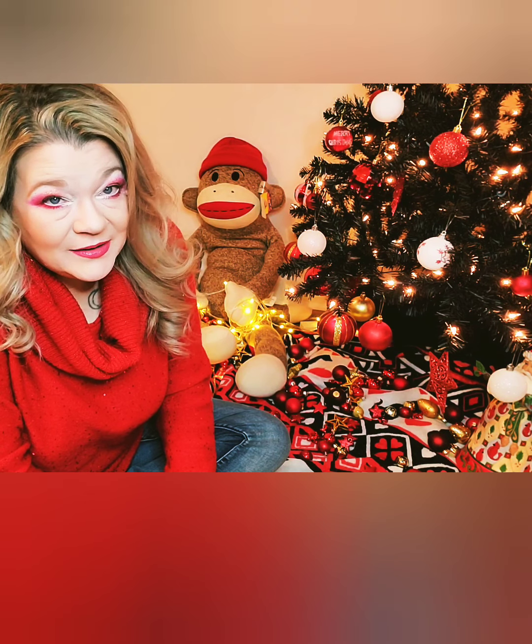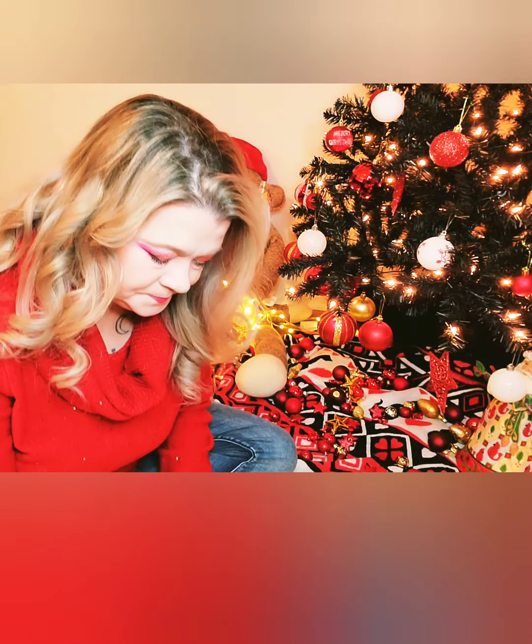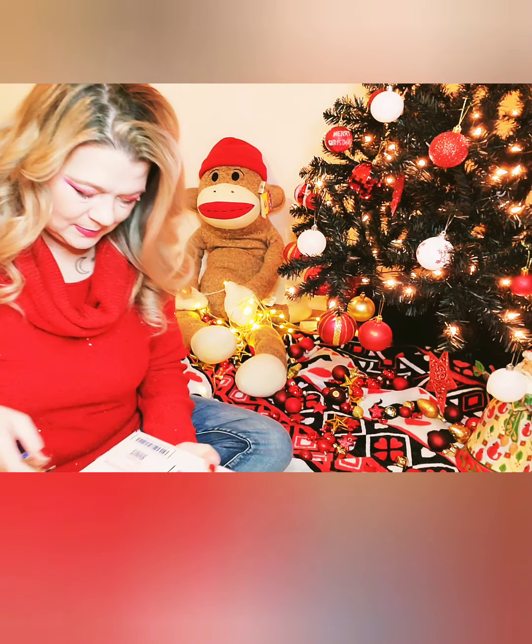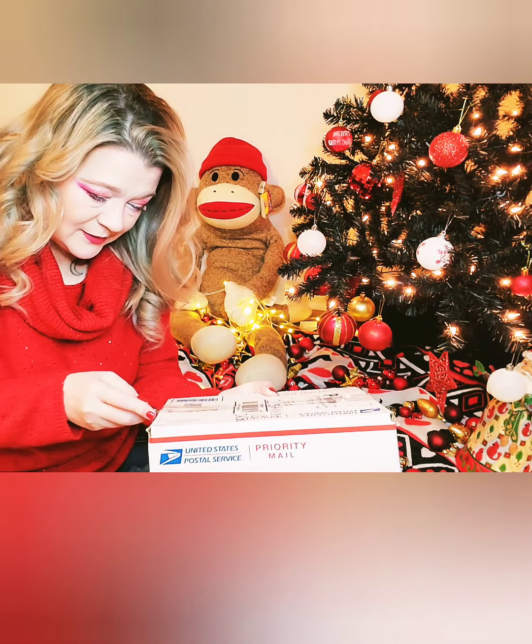Hi guys, it's me again. Merry Christmas. This is going to be an unboxing video for the December edition of the 2020 Daily Goodie Box. I know I'm a couple days late, but I've been dealing with an allergic reaction that had my eyes swollen shut, so it is what it is. Let's get right down to it, shall we? I hope you all are having a happy and safe holiday season.